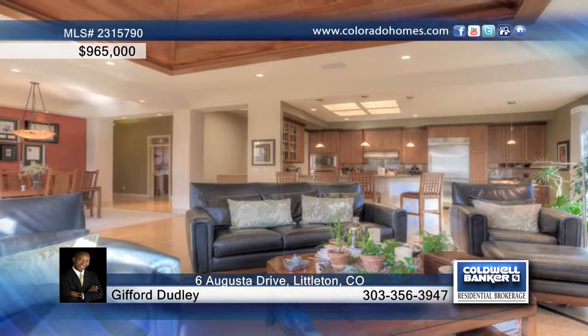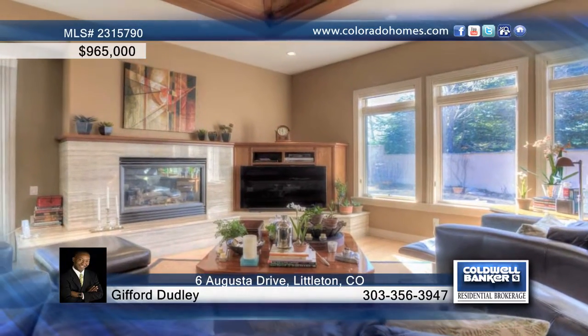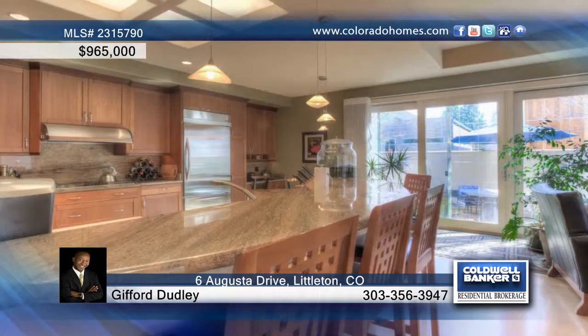The dining room space will serve well for entertaining, and you'll love preparing for these occasions in the gourmet kitchen featuring slab granite and stainless steel appliances.